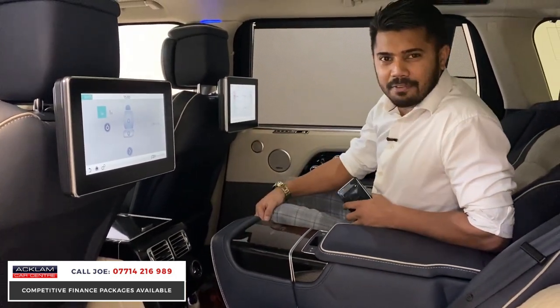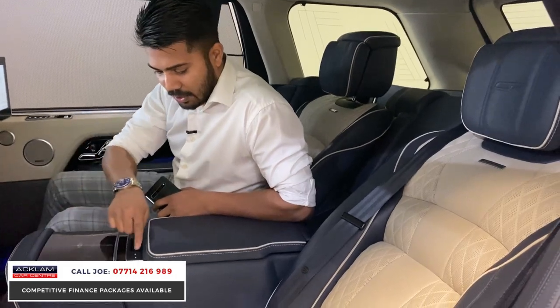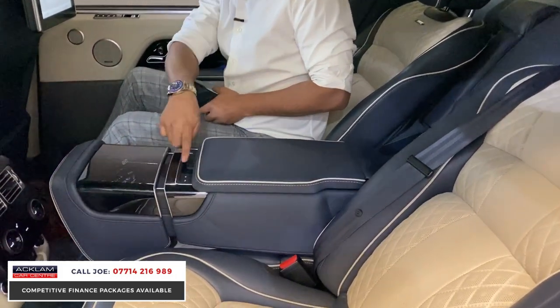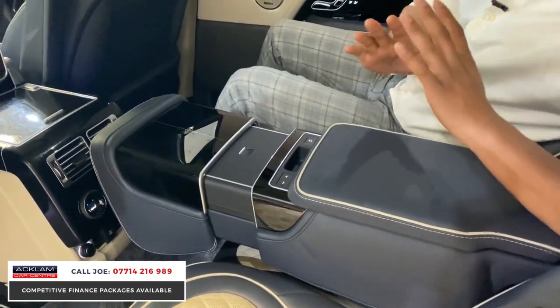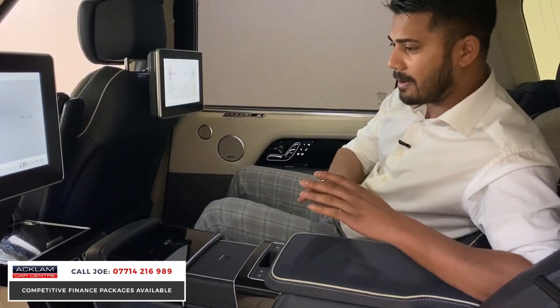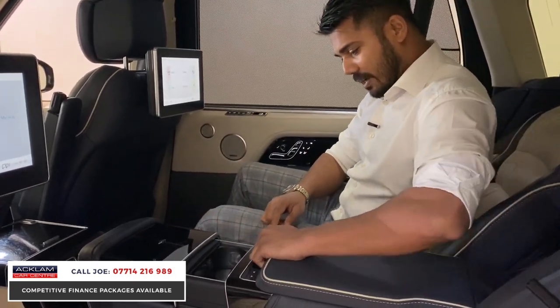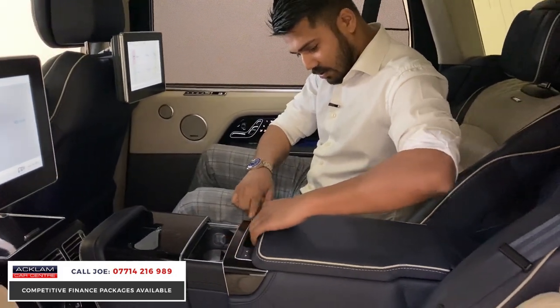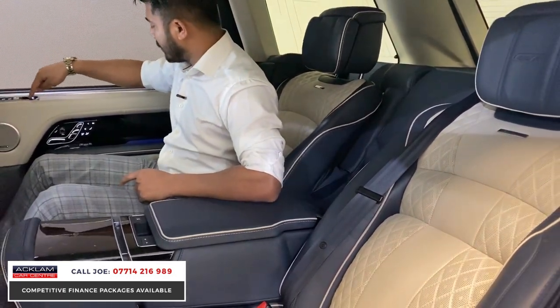It's bonkers in a good way. Rear climate control is there — you press that button and look how nicely that falls out. I do apologize because this video might be a little long, but I can't do this car half justice because I can't even touch on half the extras it has. There's a glasses case holder, so many buttons, and the blinds go down electronically as well.